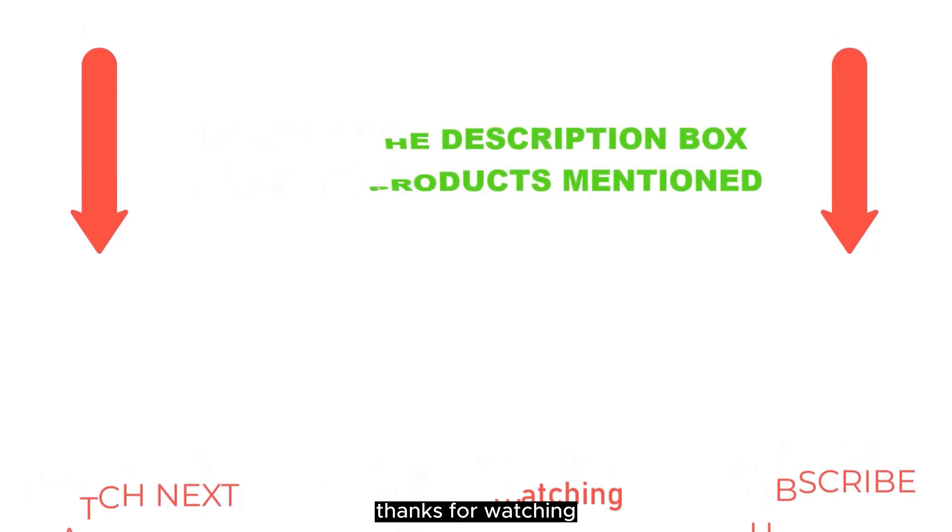If you use the Alexa platform to control your smart home devices, the Amazon Smart Thermostat is a great pick. If you don't, the Nest Thermostat is nearly double the price but supports Google Assistant in addition to Alexa and integrates with more third-party devices.